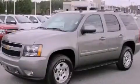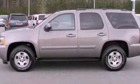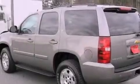This is a certified pre-owned 2008 Chevrolet Tahoe, a big SUV for big fun. It has a 5.3-liter 8-cylinder engine and a 4-speed automatic transmission.